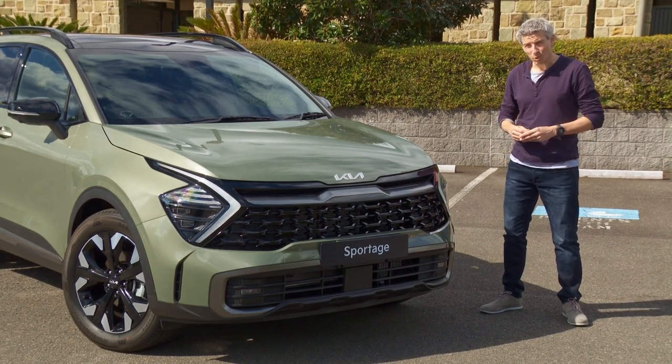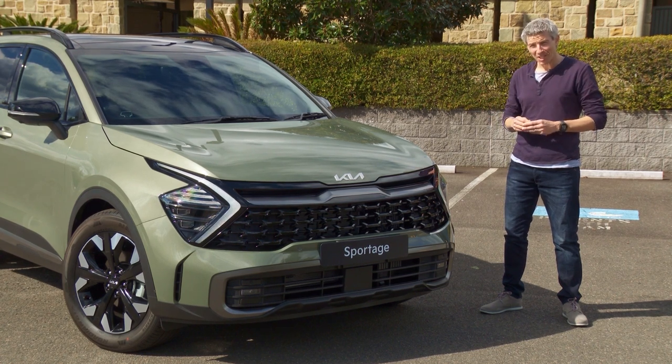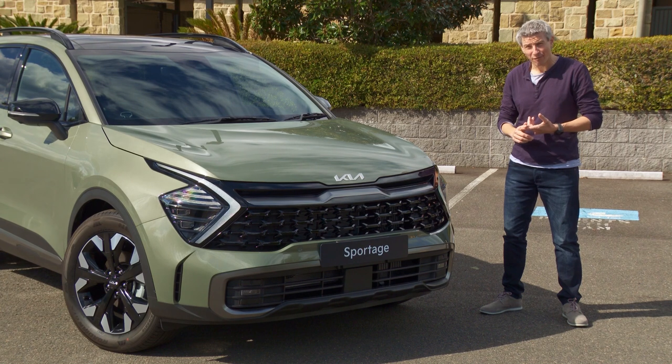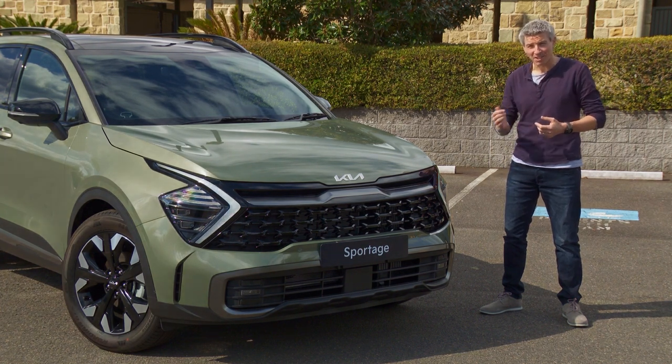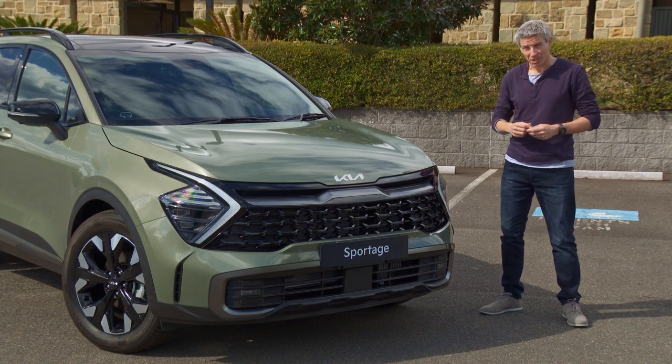This is a hugely important model for Kia. It's going into the heavily congested mid-sized SUV segment and has to take on the likes of the Toyota RAV4, Subaru Forester, Mazda CX-5, and of course its cousin the Hyundai Tucson — which also just came out with a bold new look.